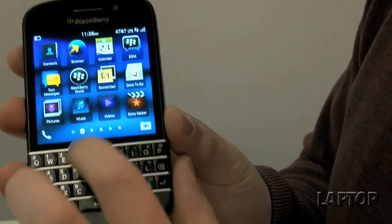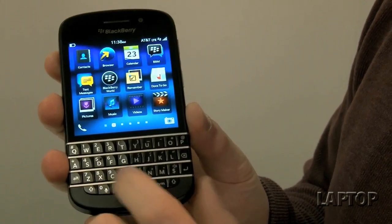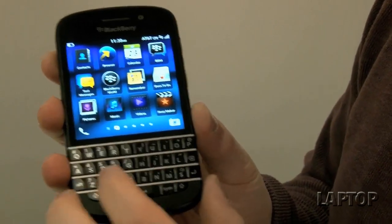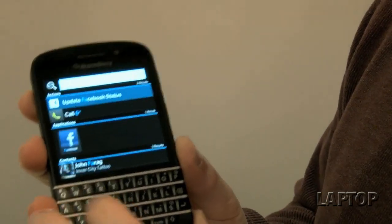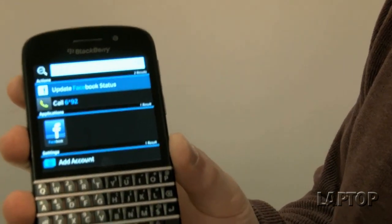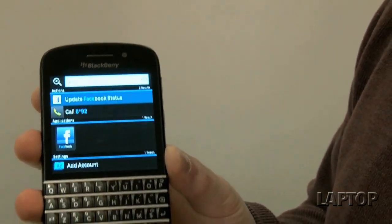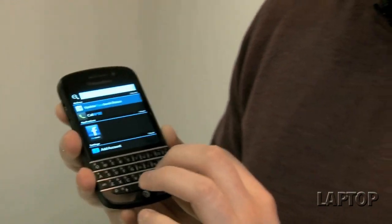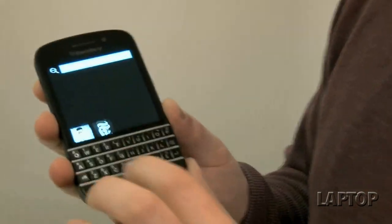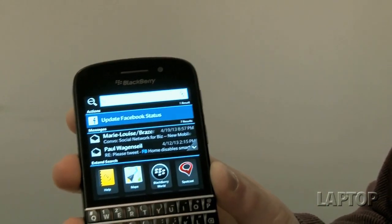With the Q10, they did away with the actual search button. What you can do instead is just start typing on the keyboard and it'll search. For instance, if you want to search for Facebook, you can just start typing F-A-C-E, and you get the Facebook app along with anyone whose name is similar. You can also type directly to Facebook by just typing F-B, then space, then write an update, and it'll post directly there.